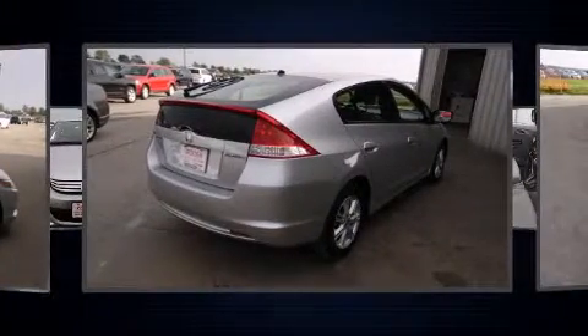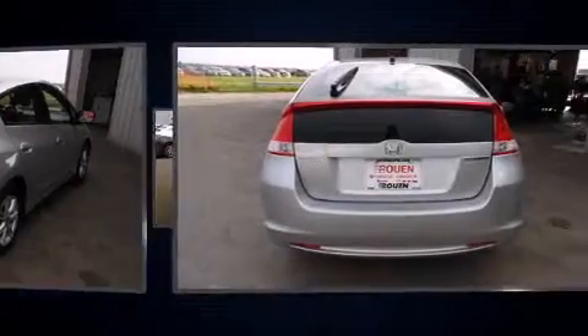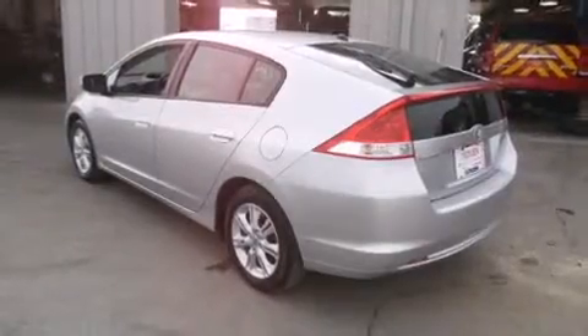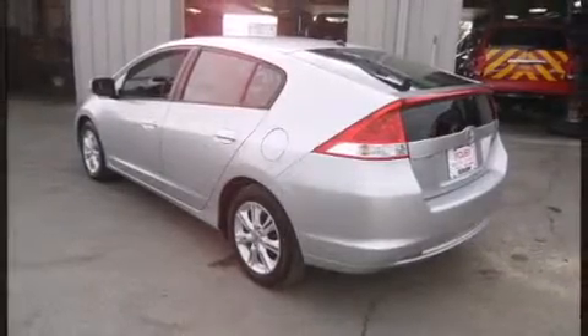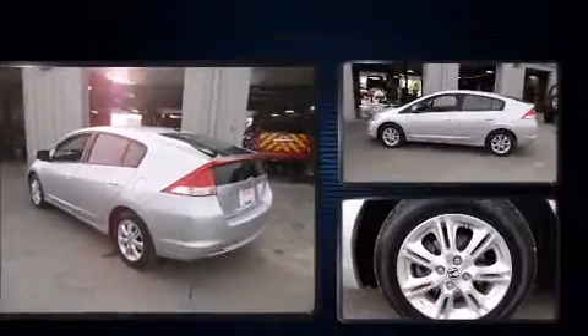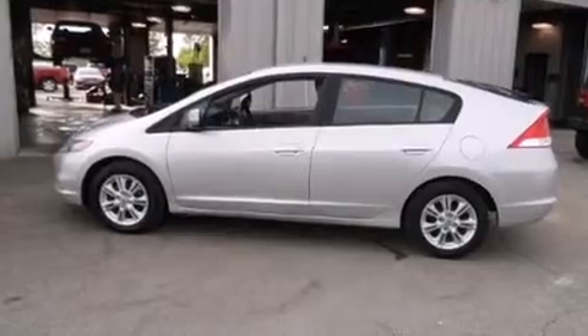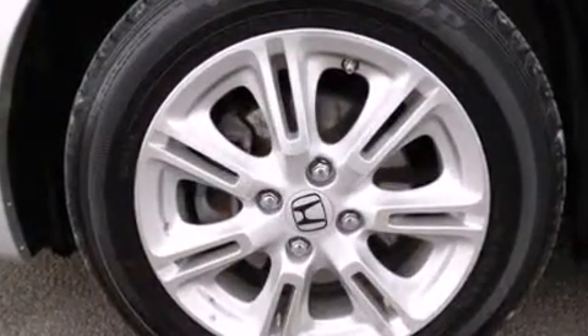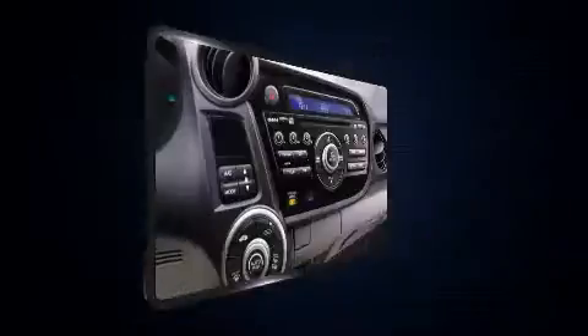Top features include air conditioning, a tachometer, rear wipers, and one-touch window functionality. Storage solutions are integrated throughout the interior, demonstrating thoughtful attention to detail. Premium sound drives six speakers, providing you and your passengers a sensational audio experience.